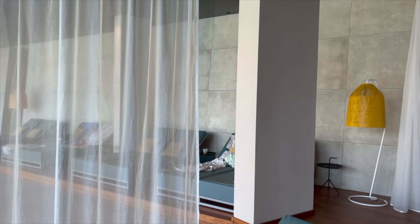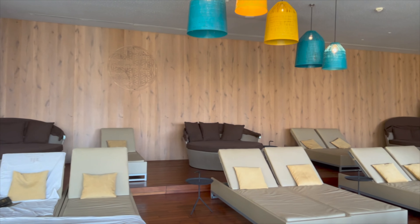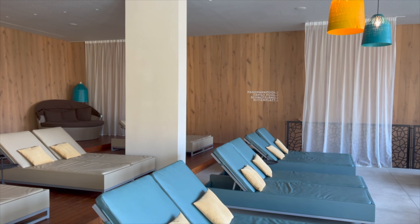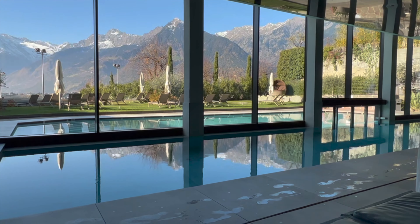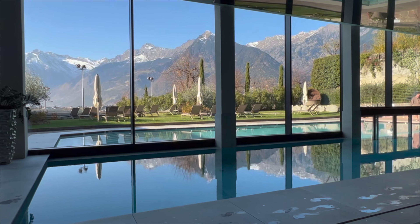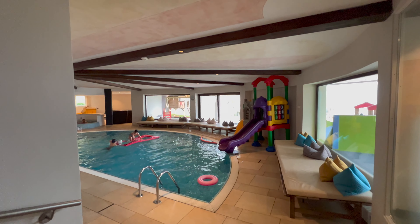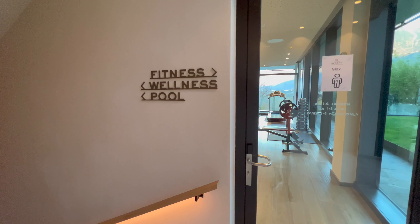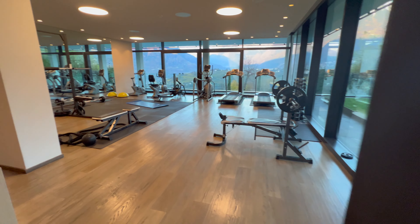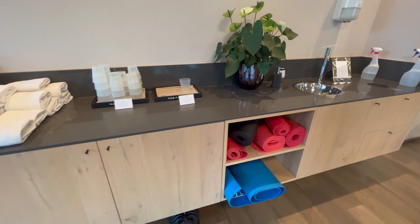Nach dem Essen blicken wir nun in den Entspannungsbereich — hier der Erwachsenenpool im Rosengarten. Nicht mehr ganz so ruhig ist jetzt hier der Blick in den Kinderpool. Nach Essen und Entspannung geht es jetzt rein in den wirklich sehr schönen und großzügig eingerichteten Fitnessraum, der sowohl Cardio- als auch Kraftgeräte bietet. Sehr schön, sehr ordentlich, mit sehr schönem Ausblick.